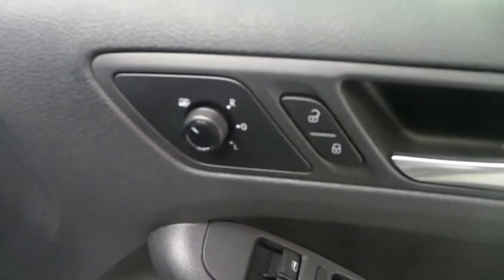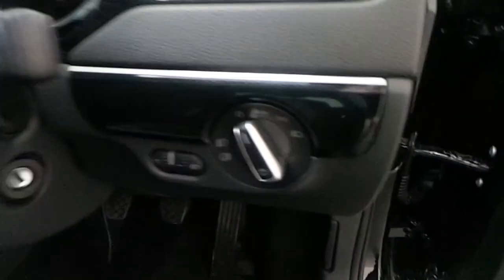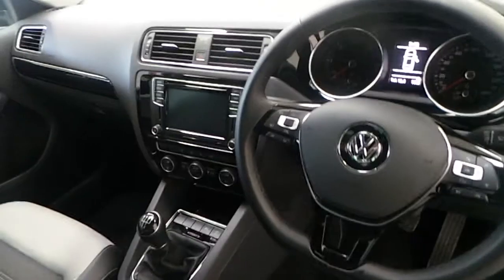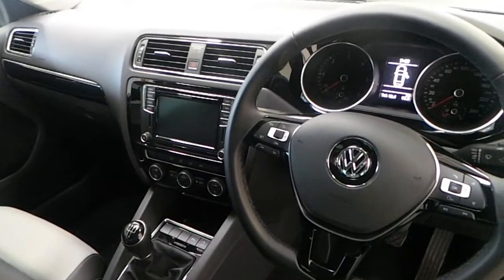Electric heated mirrors, front and rear fog lamps, three-spoke multifunctional leather steering wheel, and touchscreen stereo with dual climate air conditioning.